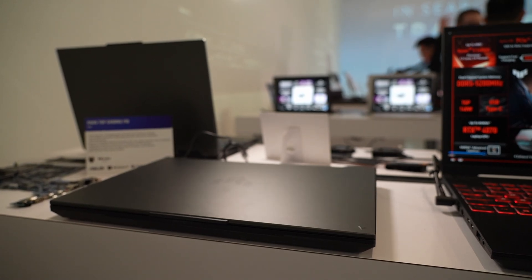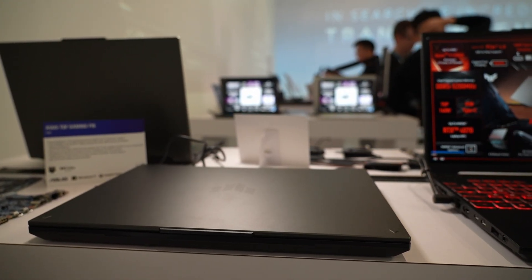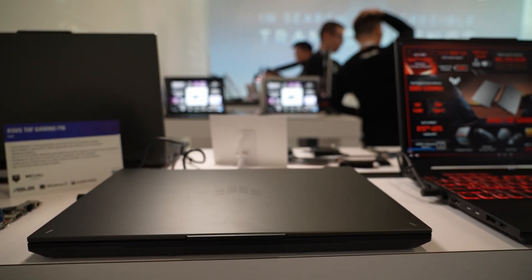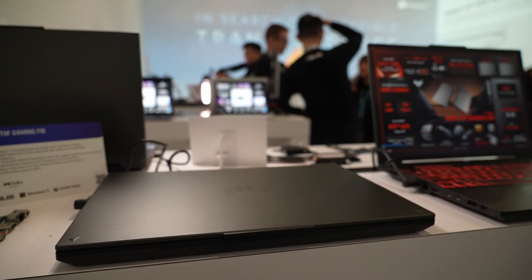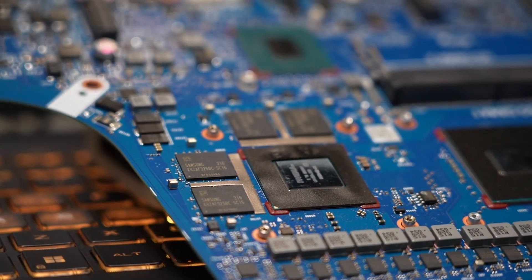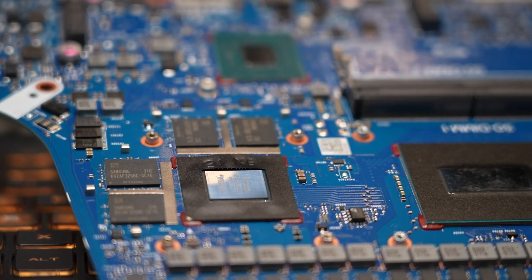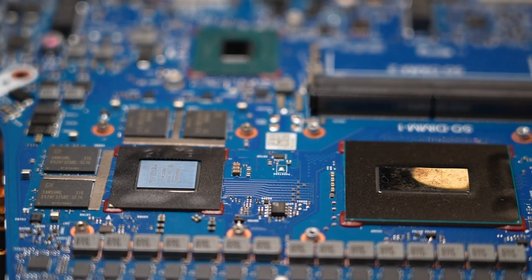The i7-13650HX has 14 cores and 20 threads — a very high-powered CPU, more powerful than you might think. Because it's an HX chip, the HX versions of these processors are significantly more powerful than the H versions. They usually have more cores and threads.